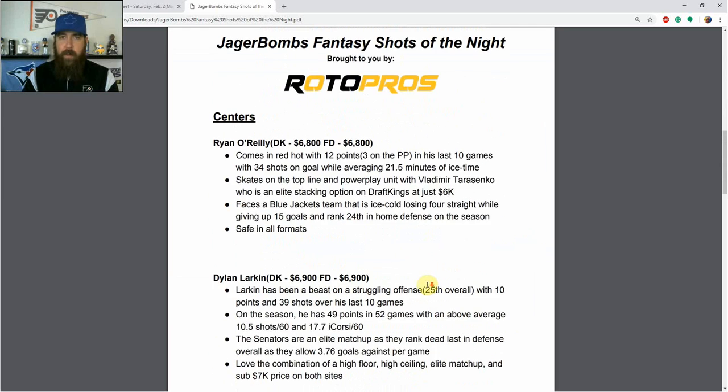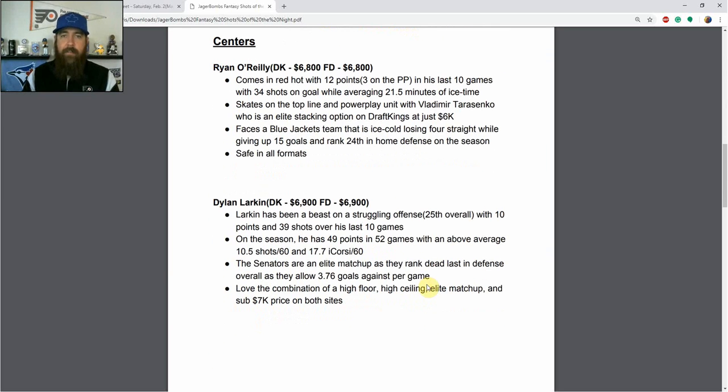Moving to centers — I like going with a more balanced center attack rather than paying up, especially in cash games. Ryan O'Reilly stands out at $6,800 on both sites. He's coming in red hot with 12 points, three on the power play, in his last 10 games with 34 shots on goal, averaging over 21.5 minutes of ice time. He skates on the top line with Vladimir Tarasenko on the top power play, and I like stacking him with Tarasenko, especially on DraftKings where Tarasenko is only $6K. He faces a Blue Jackets team that's ice cold, losing four straight while giving up 15 goals and ranking 24th in home defense.